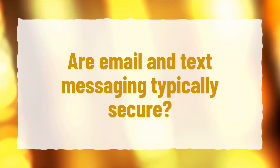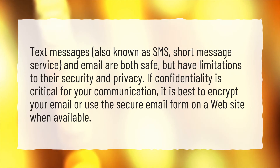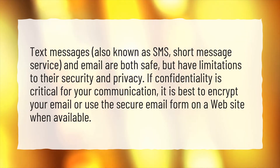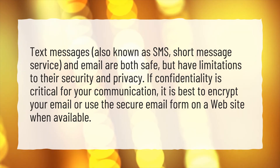Are email and text messaging typically secure? Text messages, also known as SMS, short message service, and email are both safe, but have limitations to their security and privacy. If confidentiality is critical for your communication, it is best to encrypt your email or use the secure email form on a website when available.